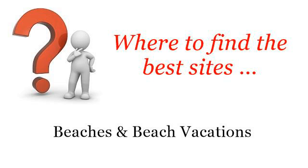Where to find the best sites: beaches and beach vacations. The best internet resources about oceanfront rentals in Bethany Beach — these are the best resources we could find on the web.